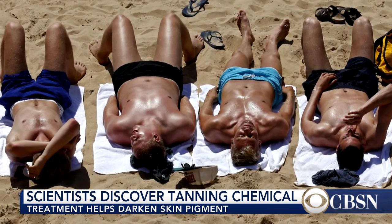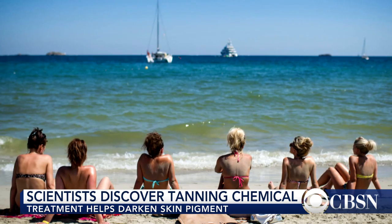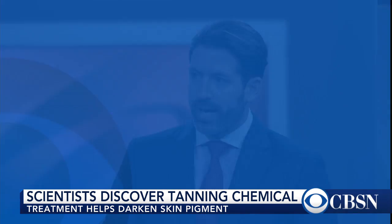So when you get a tan, what's happening is sun is hitting your skin, and as a defense — because your skin is saying this is no good — it releases melanin. And that's the color? Sort of. Darker skinned individuals actually naturally release melanin pigment, but lighter skinned individuals do not release the pigment.